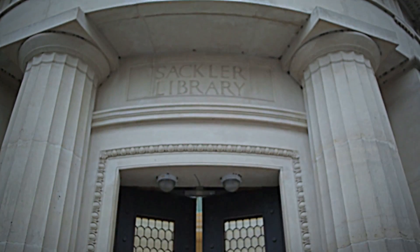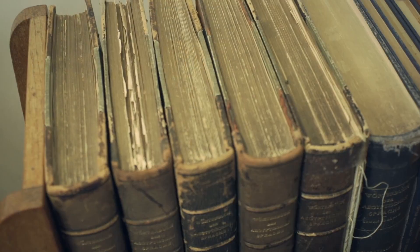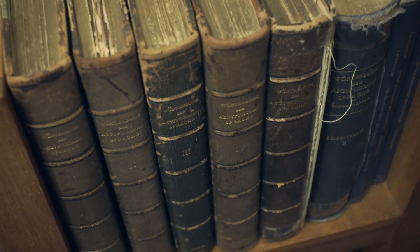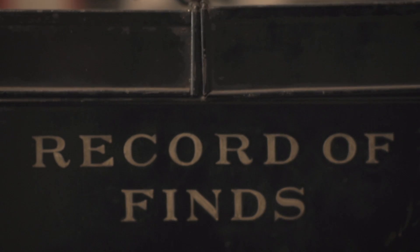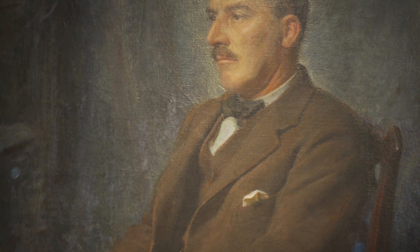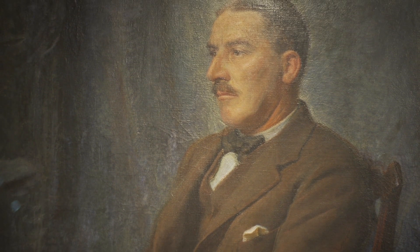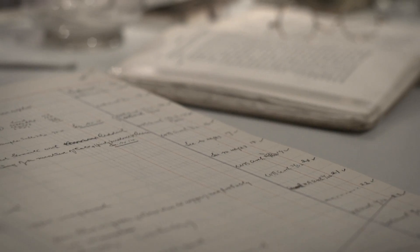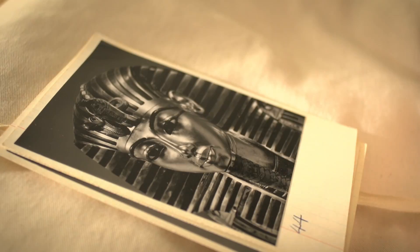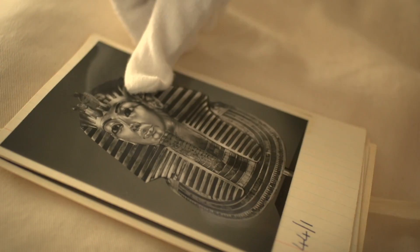The Griffith Institute was founded 75 years ago and it's named after the first professor of Egyptology, Francis Llewellyn Griffith. He set up a library and also research projects that were trying to gather together a bibliography of everything published about ancient Egypt. Howard Carter was a very talented artist who had been working in Egypt for some years and he was the person that most famously discovered the Tomb of Tutankhamun in 1922. And we have the majority of those records here.